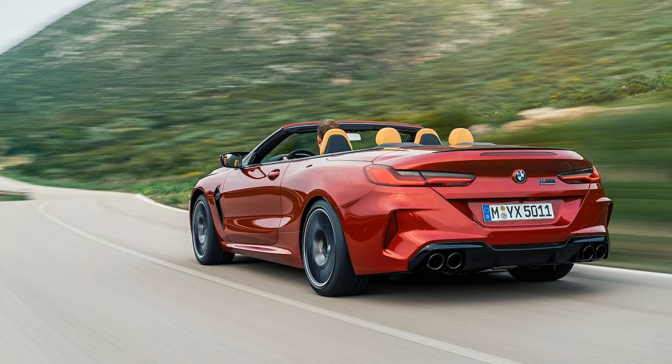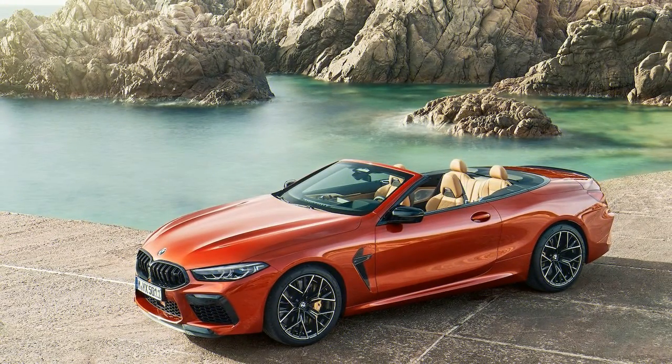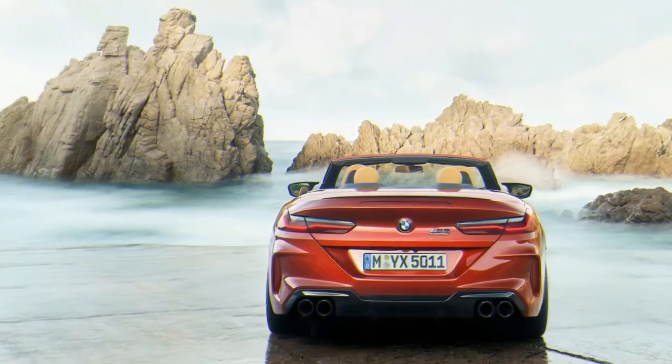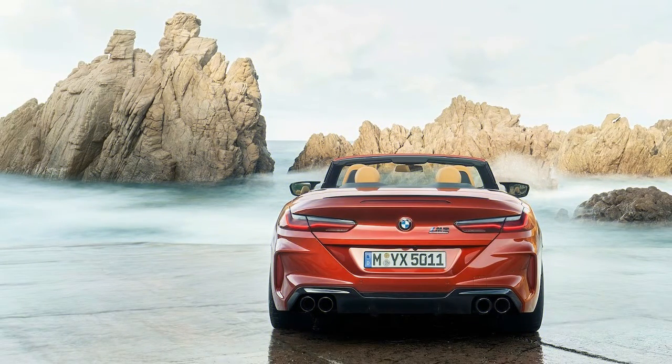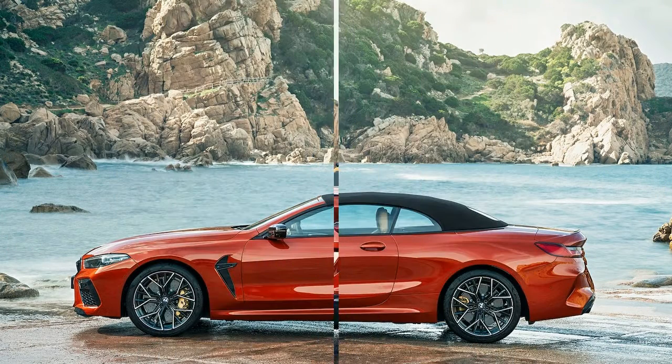The M8 coupe comes standard with a carbon fiber roof, while the M8 Convertible has a lighter soft top that can retract in 15 seconds at speeds of up to 30 mph. Inside, the 2020 BMW M8 gets sport seats with an illuminated badge on the headrest, extended leather upholstery, and carbon fiber trim. The M8 Competition also gets seatbelts embroidered with the M brand logo.